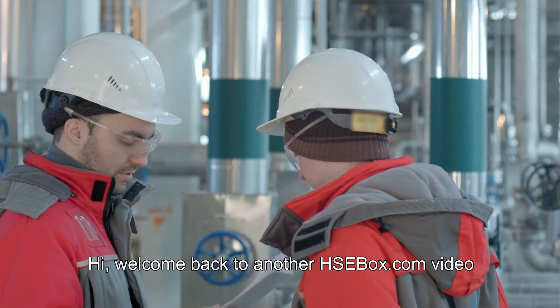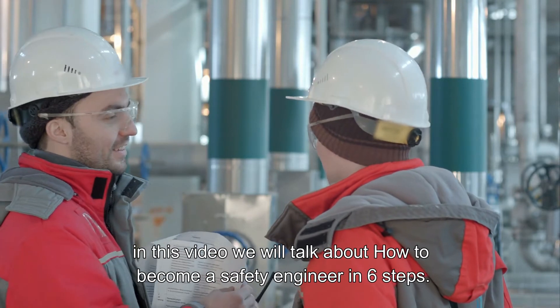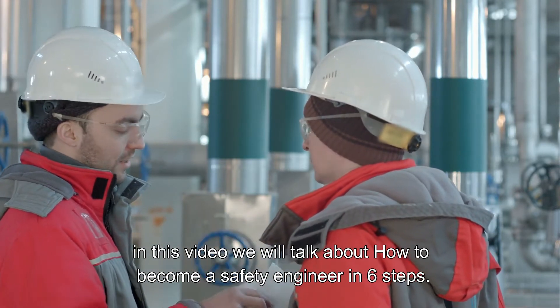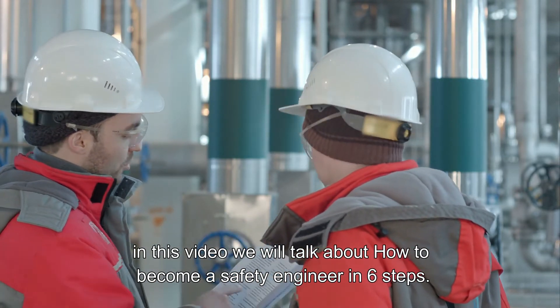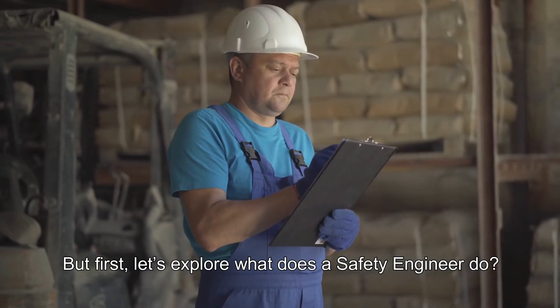Hi! Welcome back to another HSEbox.com video. In this video we will talk about how to become a safety engineer in 6 steps. But first, let's explore what does a safety engineer do?